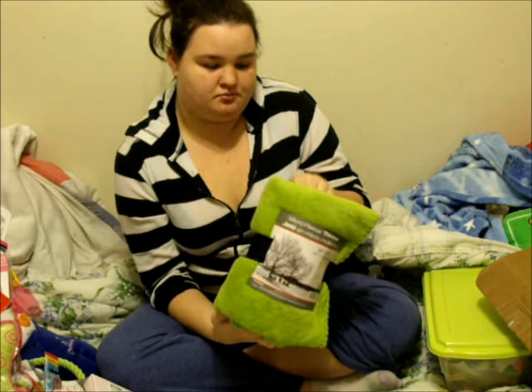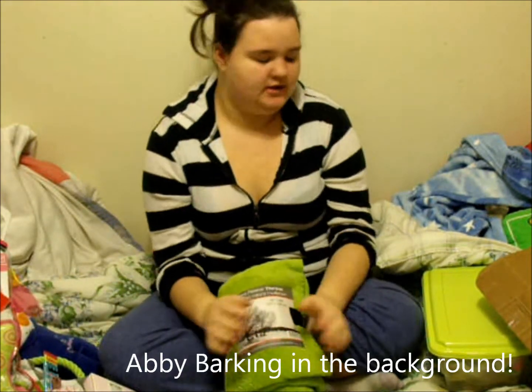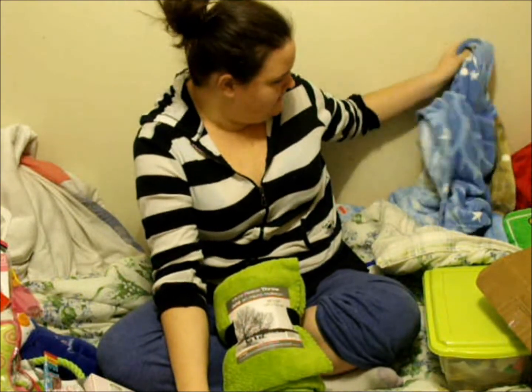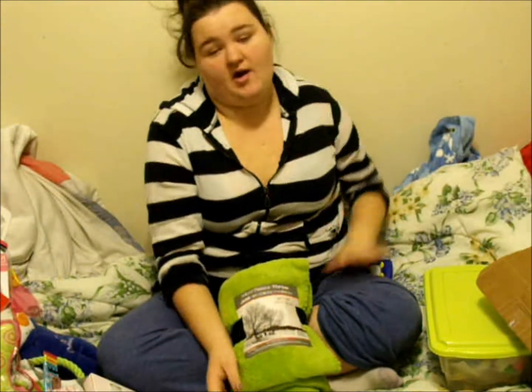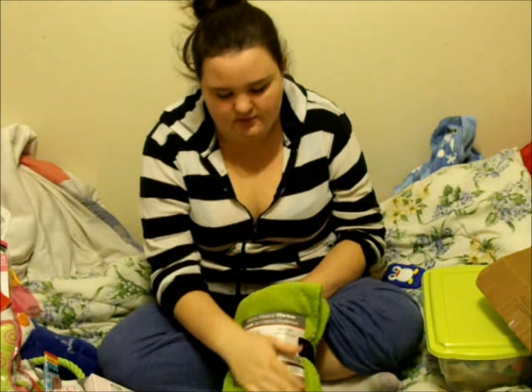She's got this micro fleece throw. It was from Giant Tiger — she took over mine that's over here, so I thought she could use her own. I bought her this, and once I wash her bed and it's all cleaned up I'll put this on her bed.